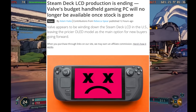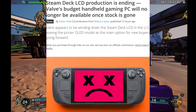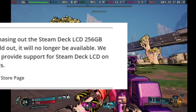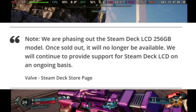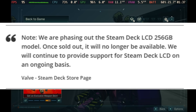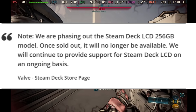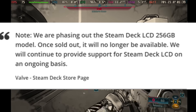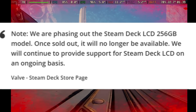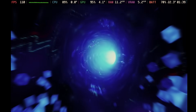It looks like Valve is ending production of the Steam Deck LCD. Once the stock is gone, they're no longer going to restock it, so if you're interested in picking up a Steam Deck LCD you better hurry. It looks like Valve is only going to carry the Steam Deck OLED going forward. This makes me think we might see a Steam Deck 2 announcement sooner than expected, or that increasing production costs make it hard to continue producing the LCD model.